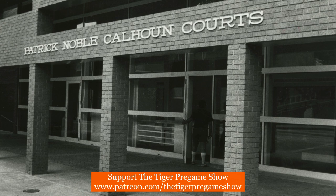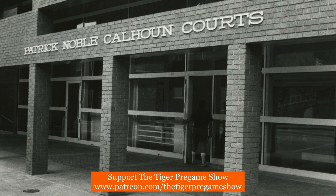This next photo was taken shortly after Calhoun Courts opened in 1982 and shows the entrance to the Commons building.